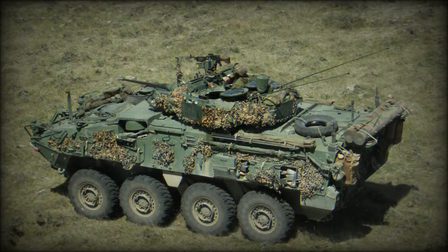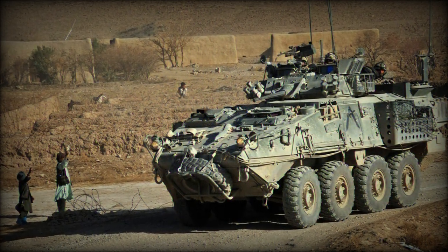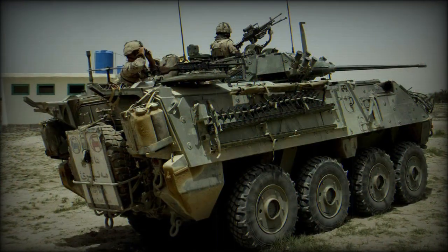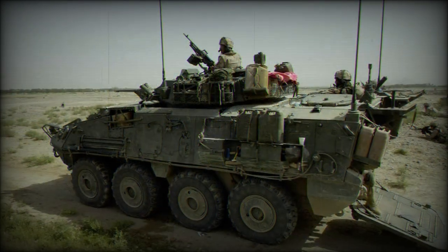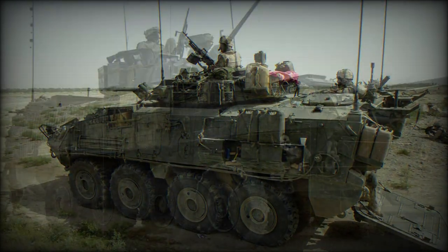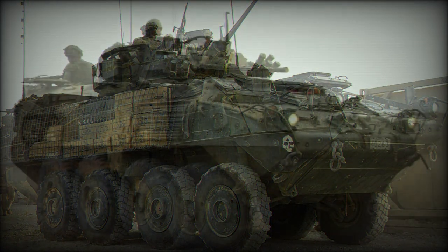Standard armament is a 25mm M242 Bushmaster chain gun in a powered turret offering 360-degree protection. This is supplemented by a 7.62mm coaxial machine gun, also in the turret, and a single 5.56mm machine gun on the roof.